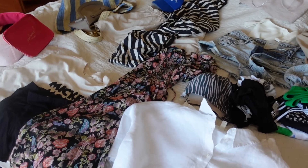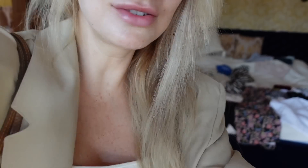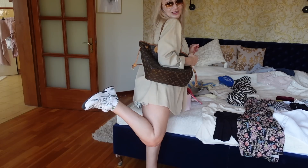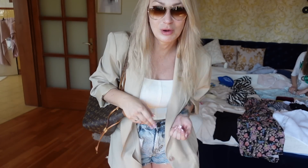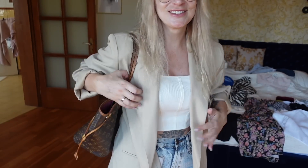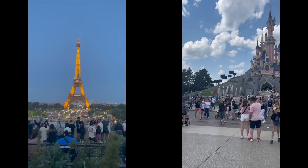Sandały są bardzo wygodne i dobrze przylegają do stopy - fajne żeby robić 20 000 kroków dziennie, bo myślę że tak też będzie w Paryżu. Muszę dosuszyć włosy i zrobić lekki makijaż. Duża torba do której jak coś kupimy będzie można włożyć prezenciki. Oliwia mi przypomniała że nie wzięłam okularów przeciwsłonecznych - więc biorę beżowe, czarne i te jasne sportowe Raybany, w nich pojadę. Nie mogę się doczekać! Szybko robię make-up i widzimy się w Paryżu - do zobaczenia!